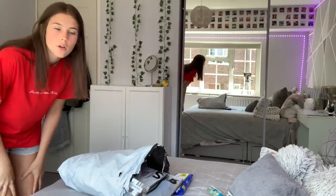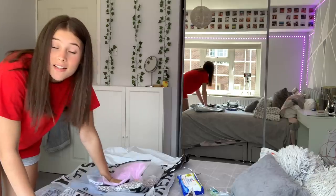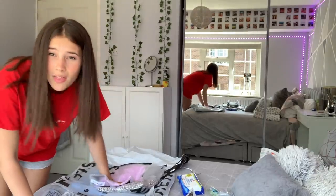The only reason you're here is to see the clothes, so without further ado let's get started. I have a lot of clothes, so at least you'll get to see an honest review and see if the products are actually worth it.